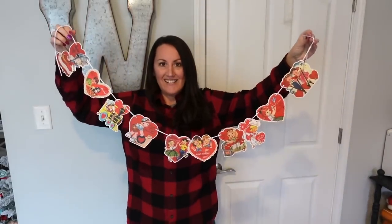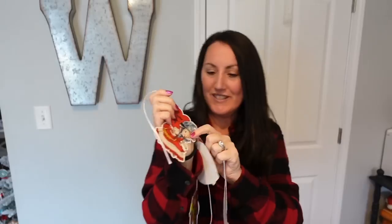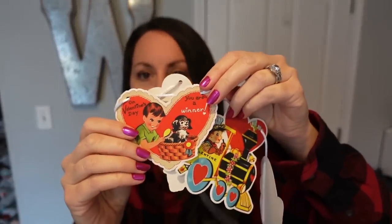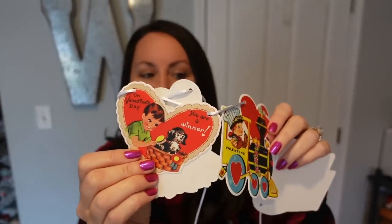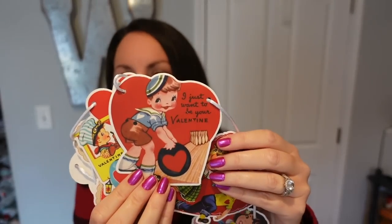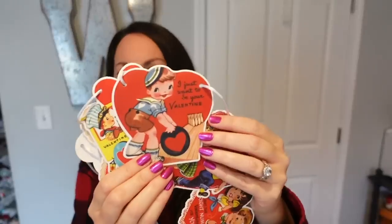Let me show you up close. You get a little boy in the basket — a little boy with a puppy in a basket. I love this one with a little boy with a train. And that one — it says 'I just want to be your valentine,' and he's bowling. Cute! Love this one — little dancers.